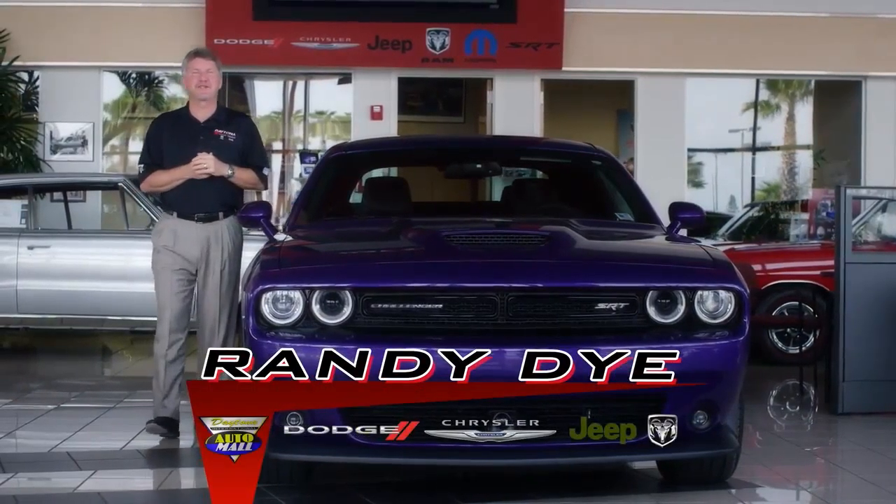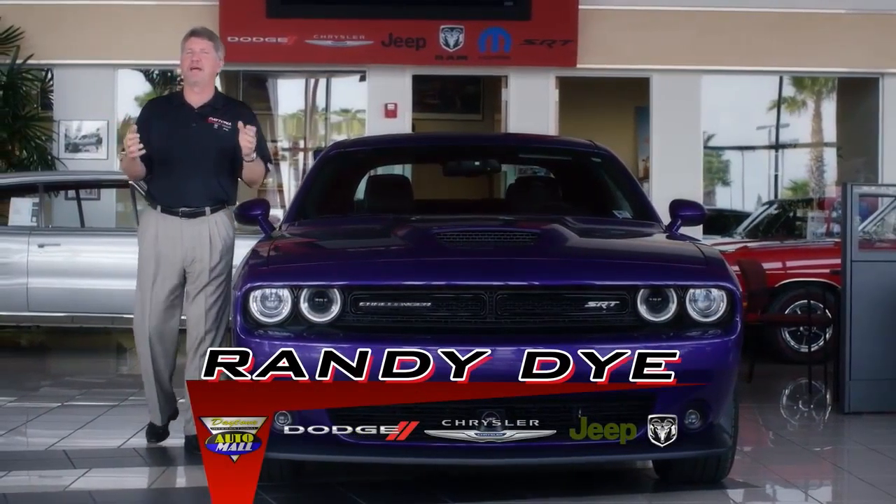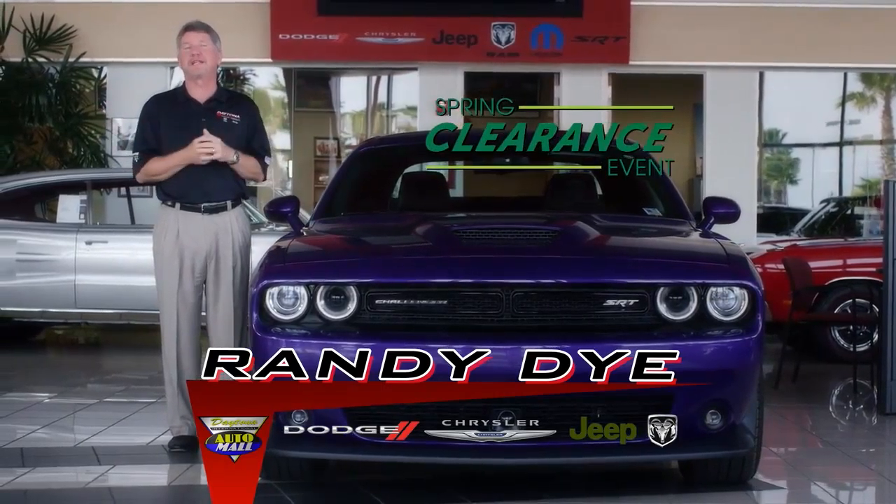Hey everybody, it's Randy Dye with Daytona Dodge Chrysler Jeep and Ram. It's getting warmer and the pollen is everywhere, so it's time for our spring clearance event.